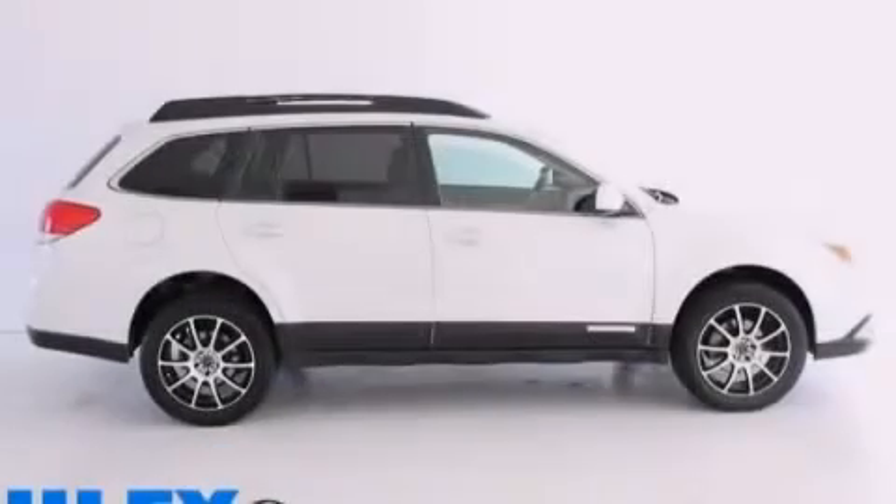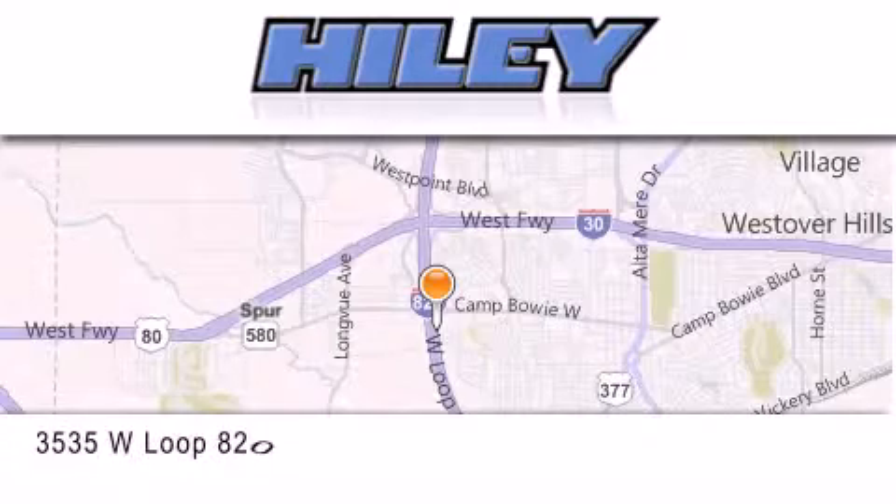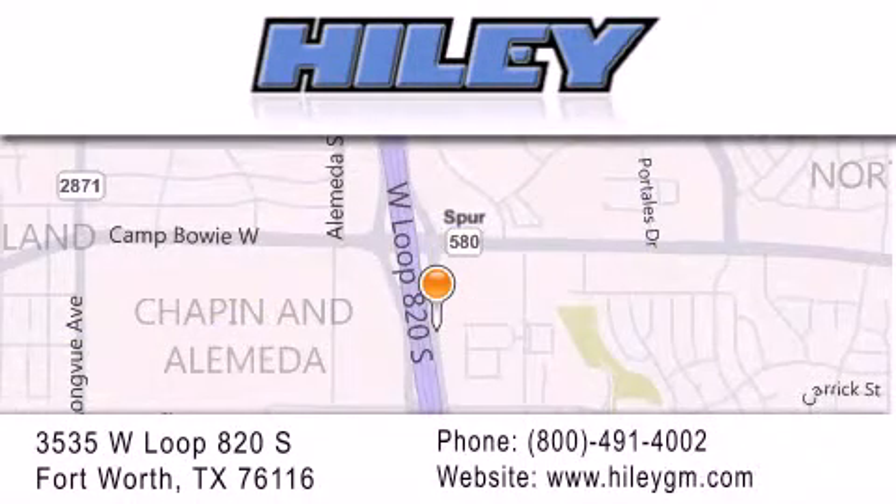Call or visit us right now and arrange your test drive today. Hiley Buick GMC is located at 3535 West Loop 820 South in Fort Worth. Our goal is to exceed all of your expectations to ensure that you'll return for future visits.